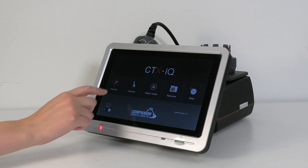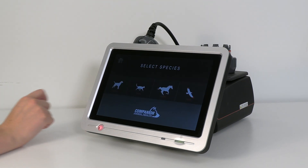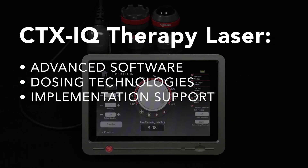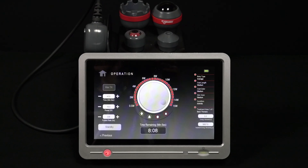Companion CTX-IQ Therapy Laser combines advanced software, dosing technology, and implementation support programs to provide you with the most turnkey laser therapy solution ever.